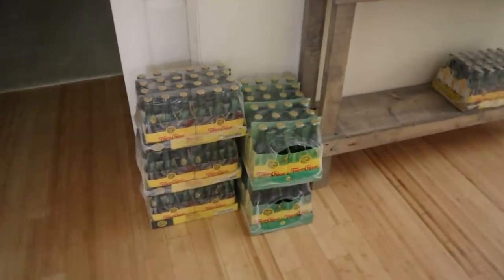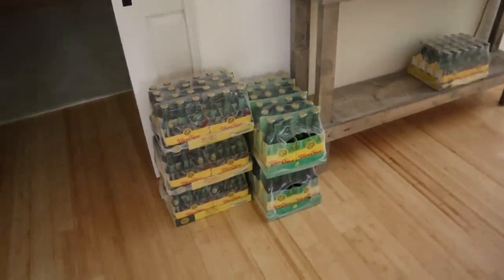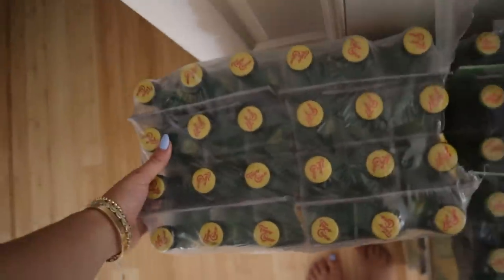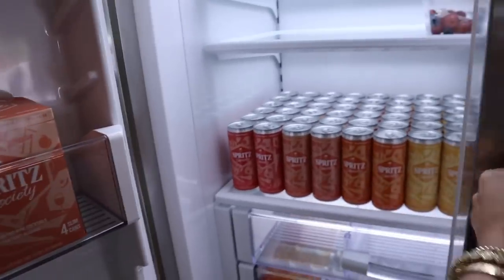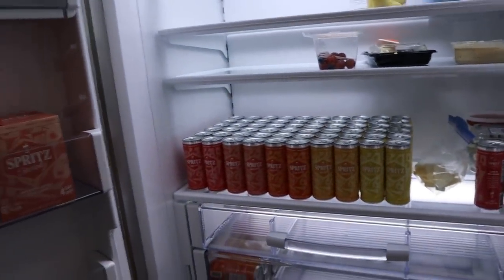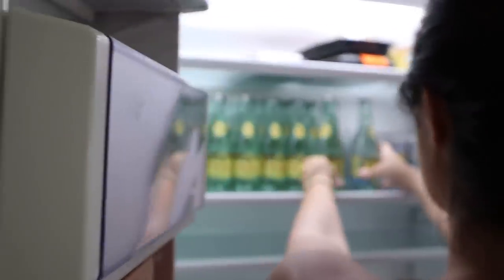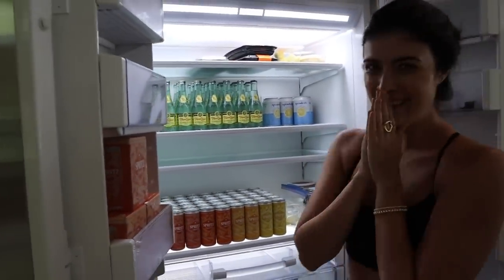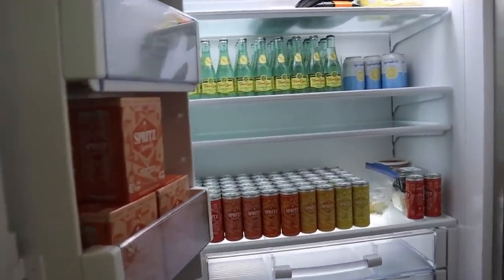Guys, the Topo Chico truck just delivered! If you guys remember my Stagecoach vlog, they also came — they really hooked it up. These are literally my favorite thing in the world. Also, Spritz hooked it up and we love to see it. We're out here really getting after it — it's so good.